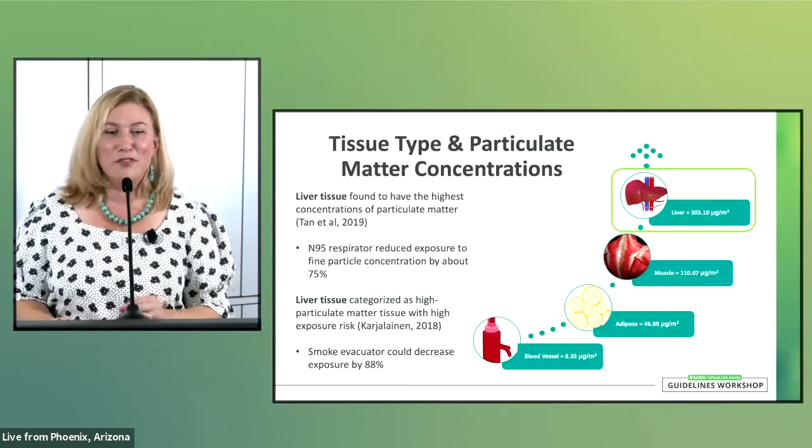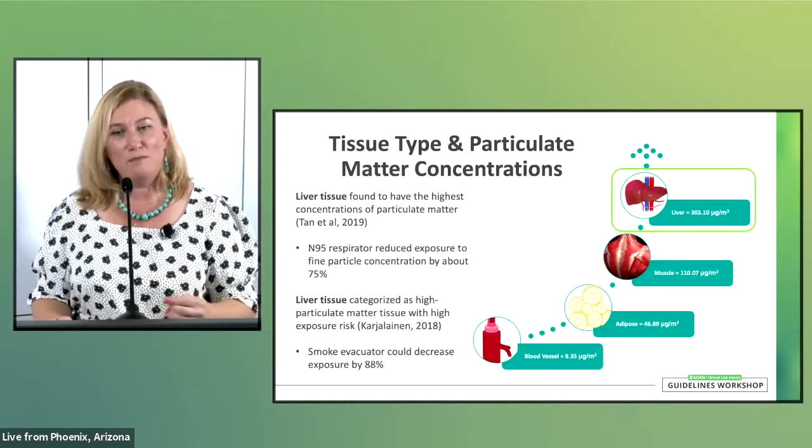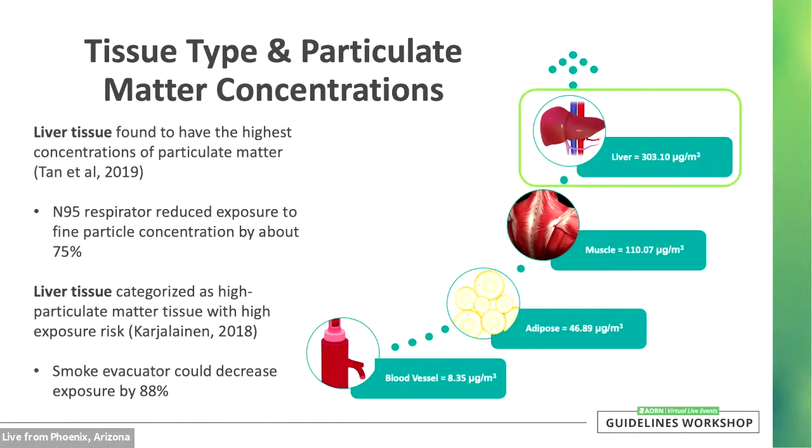Regarding particulate matter, the smallest particles — ultrafine particles — can reach the alveoli, the tiny air exchange structures in our lungs. High quality evidence suggests that the type of tissue treated is associated with fine and ultrafine particle concentrations and with personal exposure. Liver tissue was consistently found to produce the highest concentrations of total particles and ultrafine particles.